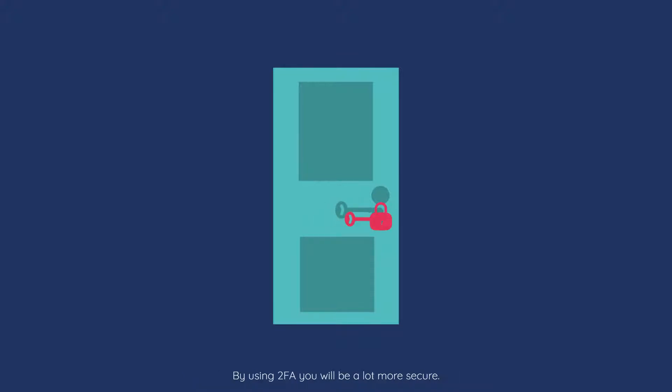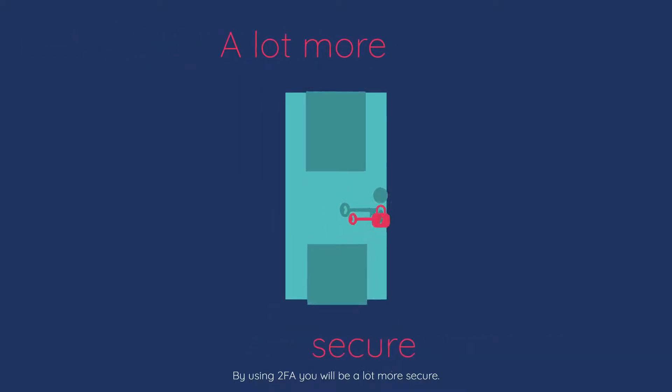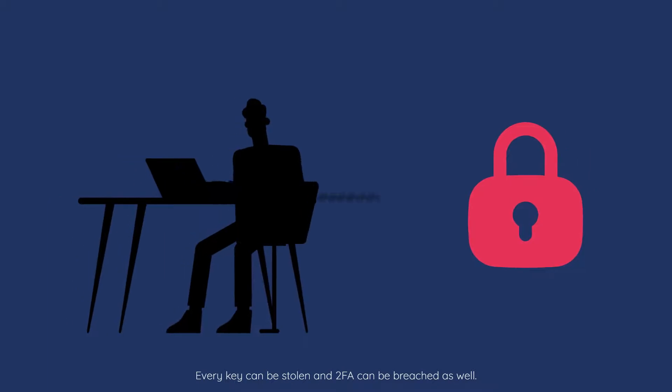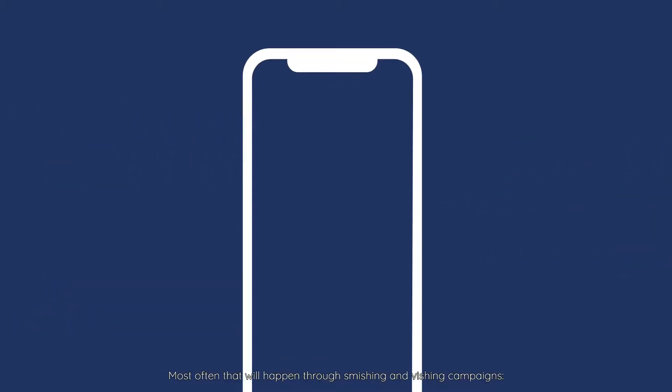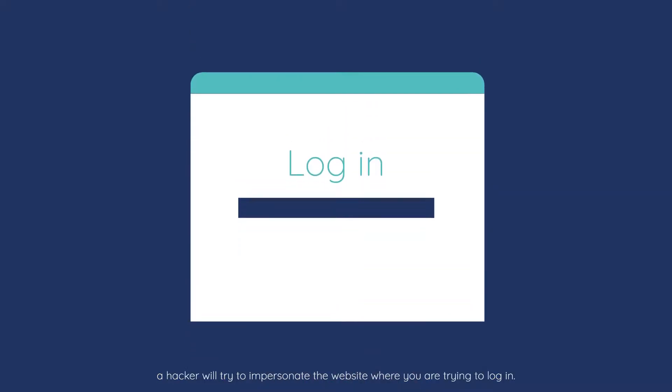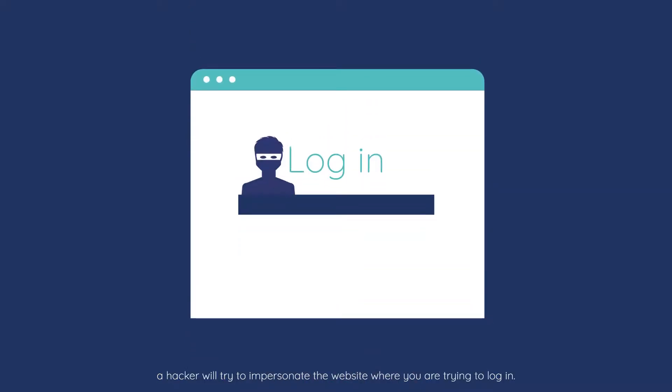By using 2FA you will be a lot more secure. However, every key can be stolen and 2FA can be breached as well. Most often that will happen through smishing and vishing campaigns, where a hacker will try to impersonate the website where you are trying to log in. We call this social engineering.